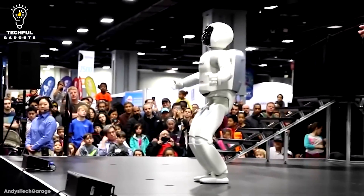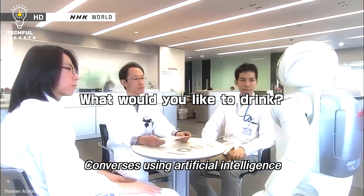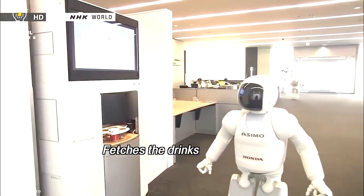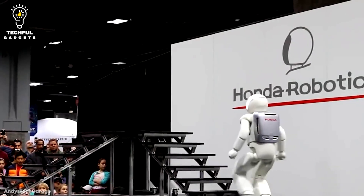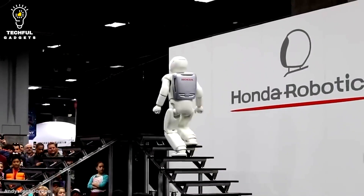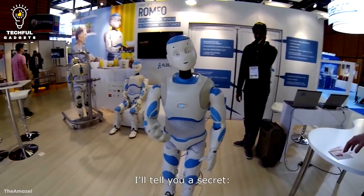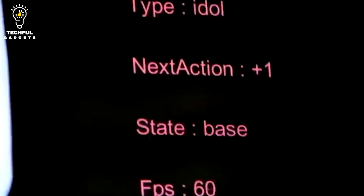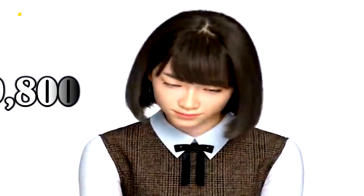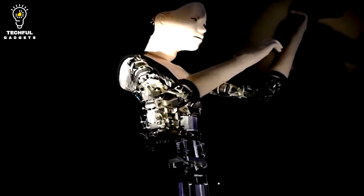Third place: Sophia. Hanson Robotics, located in Hong Kong, created Sophia, a social humanoid robot. Her human-like features and cutting-edge artificial intelligence abilities have drawn a lot of attention. Sophia uses a combination of facial recognition, natural language processing, and machine learning techniques to communicate with users in a natural way. She is able to participate in conversations, respond to inquiries, and convey emotions through her body language and facial expressions. Sophia has a special talent for picking up new material quickly — she can remember earlier discussions, recognize faces, and establish relationships with individuals over time.